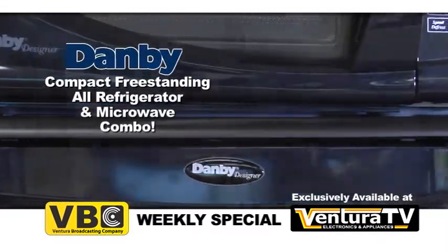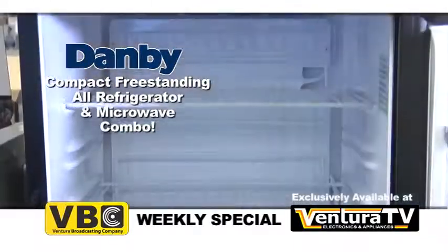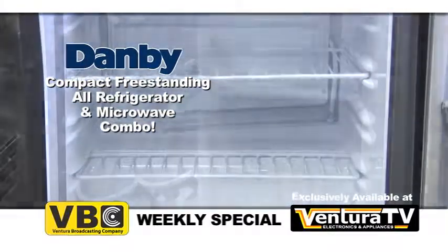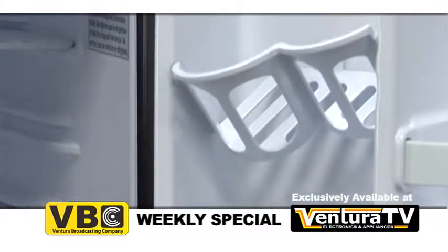This designer series black all refrigerator can save space by holding objects on its heavy duty scratch resistant worktop, while its two and a half adjustable wire shelves offer maximum storage versatility. Inside you'll find a large bottle door storage compartment and Danby's can store beverage dispenser to hold up to eight cans all in the door.